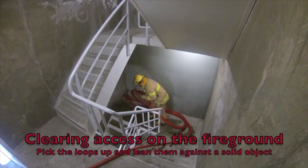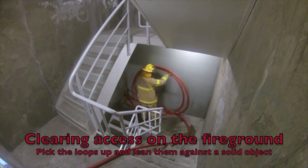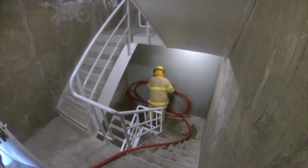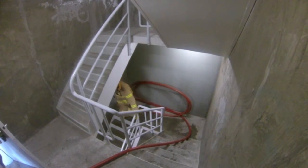Another benefit of the hose coil is that we can pick the fully charged line up and stand it up against a wall or handrail if we need to create access or egress for anyone evacuating the building or for firefighting operations.